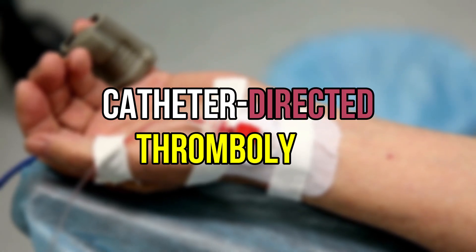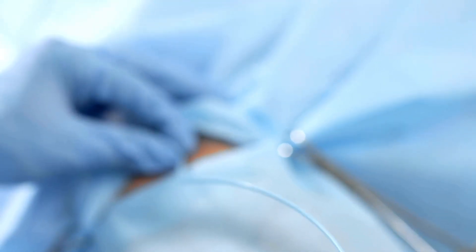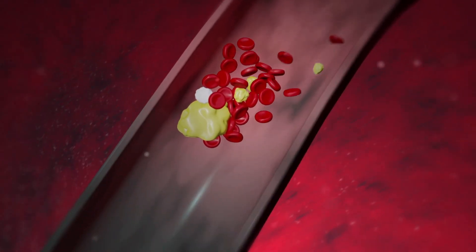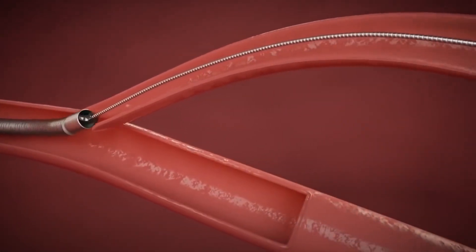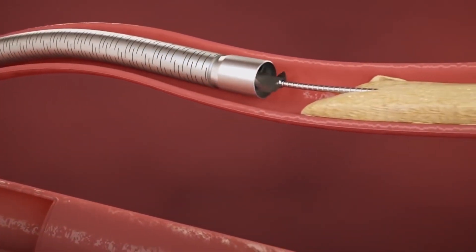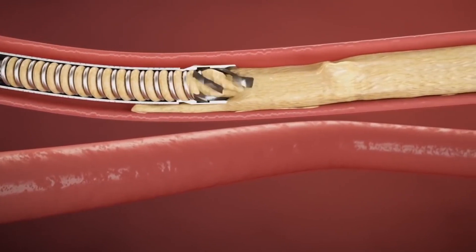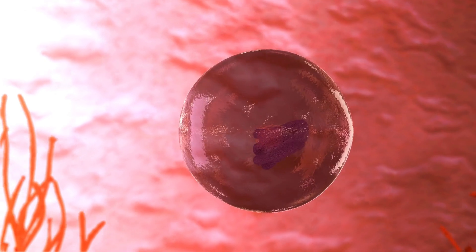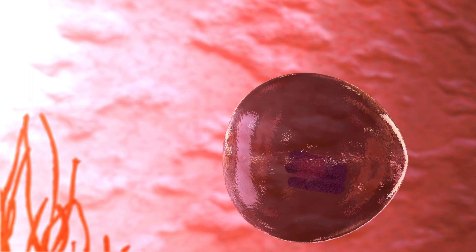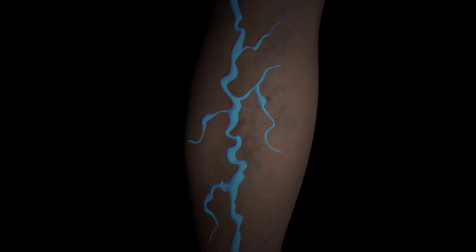Number 5 is catheter-directed thrombolysis. A minimally invasive method called catheter-directed thrombolysis, or CDT, is used to dissolve blood clots in particular blood vessels. A catheter is inserted into the affected blood vessel to deliver thrombolytic drugs directly to the site of the clot. This focused strategy enhances the clot-dissolving medication's efficacy while lowering the danger of systemic bleeding. CDT is routinely used to treat deep vein thrombosis and pulmonary embolism, with goals of rapid clot dissolution and reducing complications like post-thrombotic syndrome.